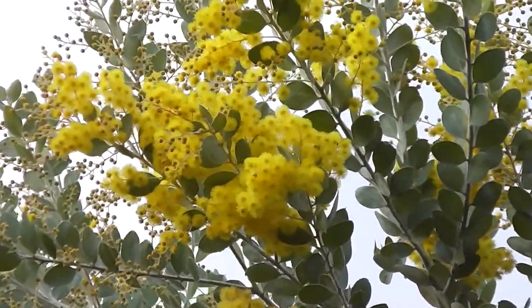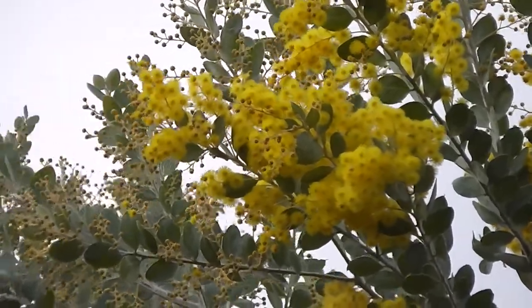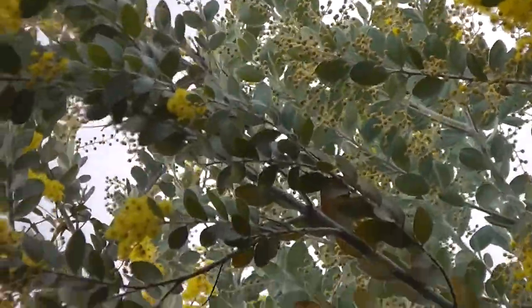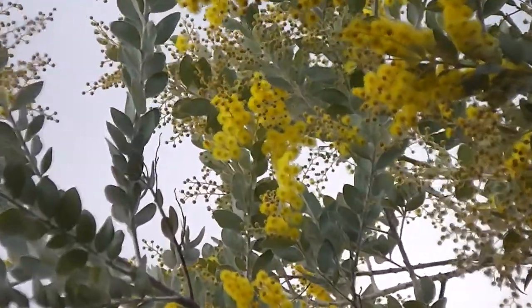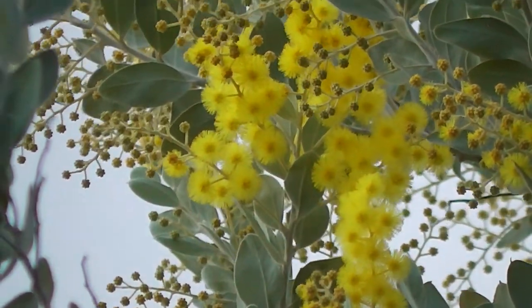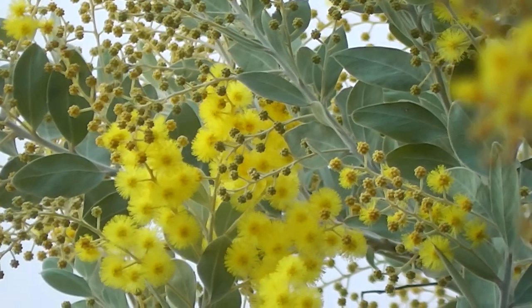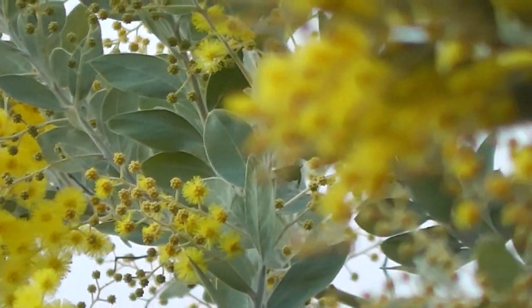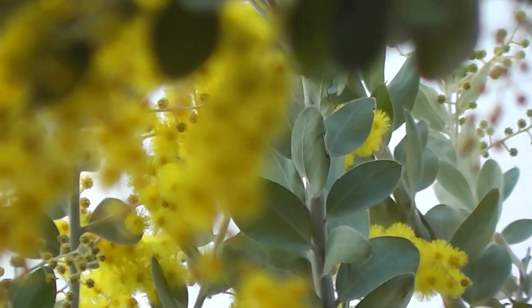Nice to look at. All golden. I've got several. It really brightens up the place in wintertime. Yellow is a good winter colour — all the gold livens up everything. When you're feeling cold, it makes you feel warm. All that lovely wattle.